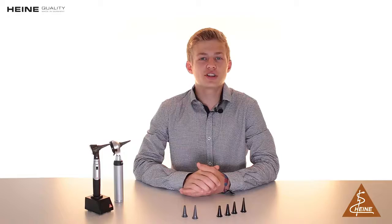Hi, I'm Lukas Heine and I'm currently doing my internship here at Heine Optotechnik. Today I want to show you our disposable and reusable tips.